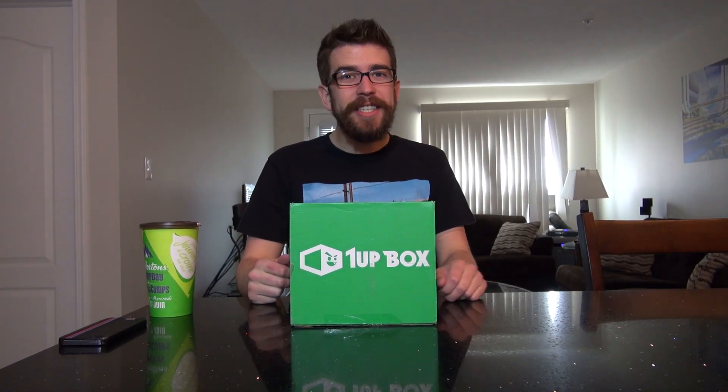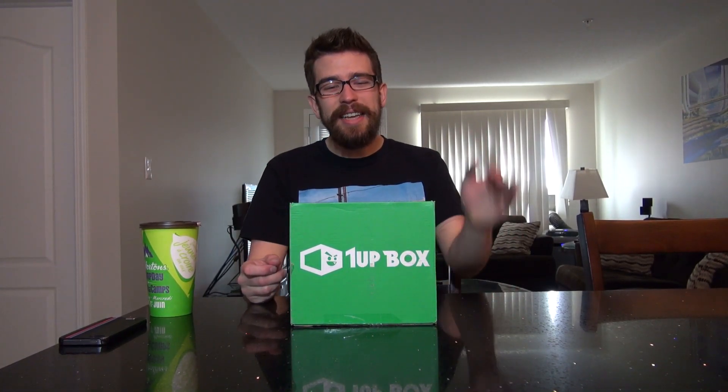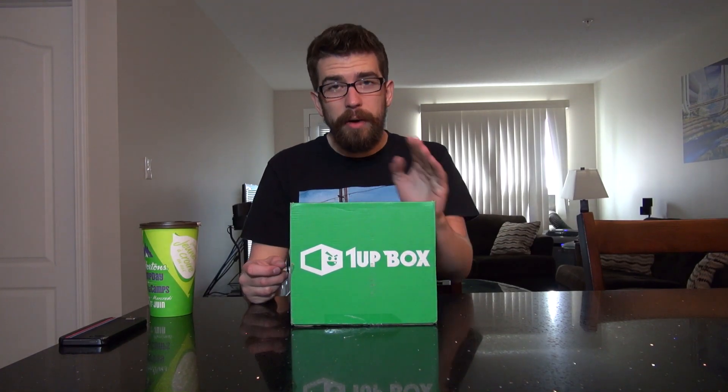What's going on? Ladies and gentlemen, it's Dan here, and I'd like to welcome you guys to the 1UP Box unboxing for the month of May 2016.